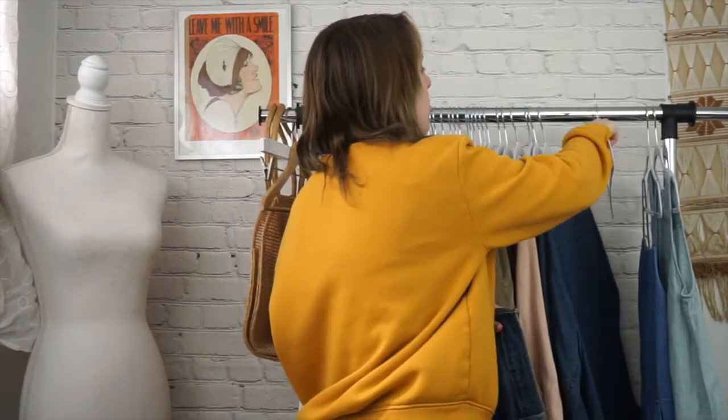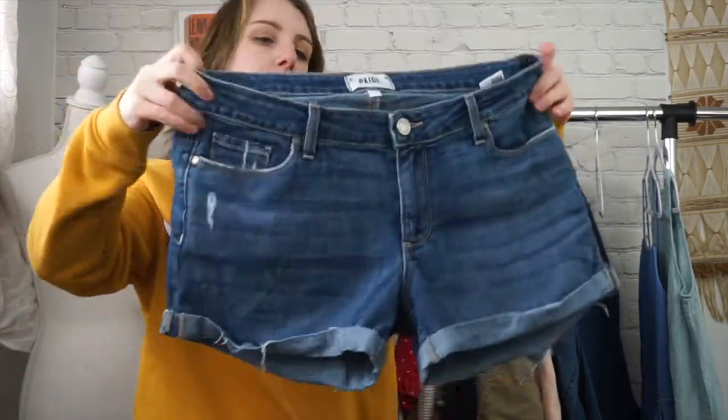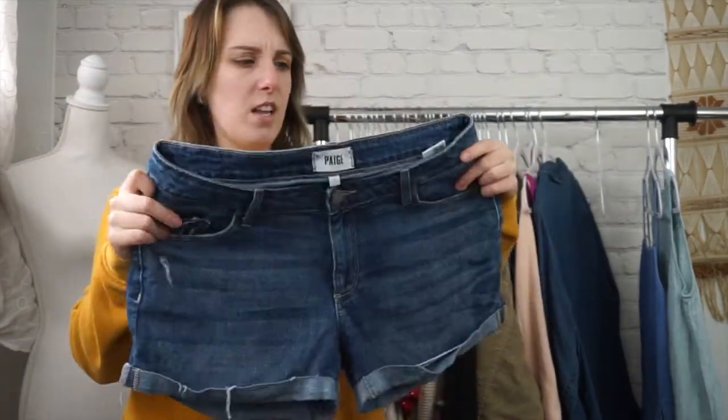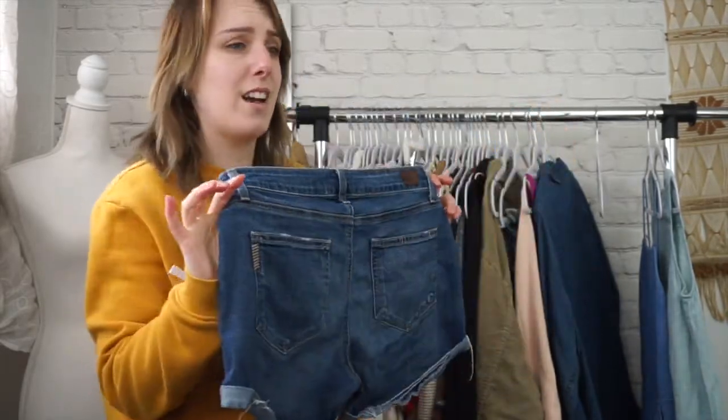Next is a pair of Paige shorts. These are the Jimmy Jimmy shorts. They are size 27. They are really nice. Very soft — their denim is really soft — and they just have a classic cuff on them.